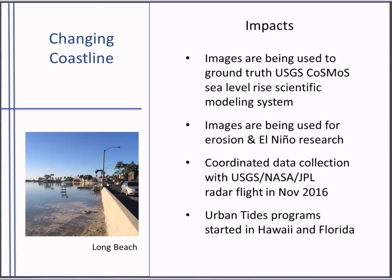Our coastline is changing and we're documenting it. Images are being used to ground truth the COSMOS model — the Coastal Storm Modeling System developed by USGS — which predicts where flooding will occur, how deep, and how long it will last due to sea level rise and coastal storms. We coordinated a data collection event with USGS, NASA, and JPL during a radar flight in November collecting imagery of the Southern California coast. We coordinated 50 Urban Tides participants on the ground at various locations during the flight, taking photos, providing on-the-ground comparisons with the radar imagery and helping calibrate their model. That one effort generated 250 records.